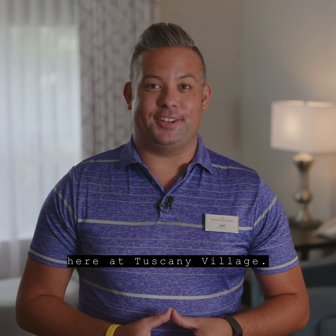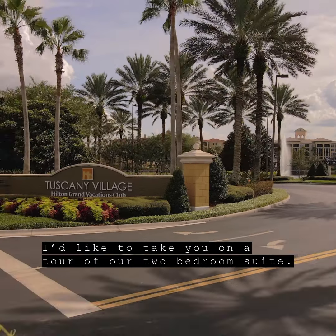My name is Josh. I'm the activities director here at Tuscany Village. I'd like to take you on a tour of our two-bedroom suite.